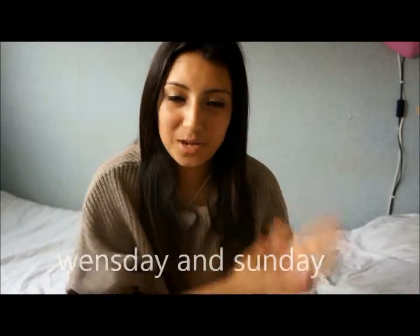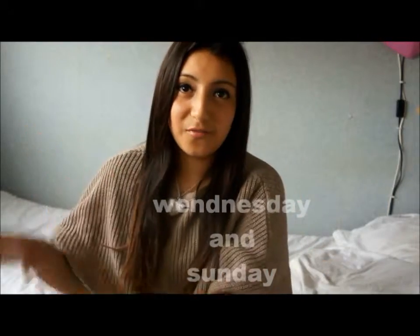Hey guys, so this is my July favourites, and this is my first favourites video because I just started YouTube. I will be putting videos up on Wednesday and on Sunday. My name is Samantha, aka Beauty Inspiration.